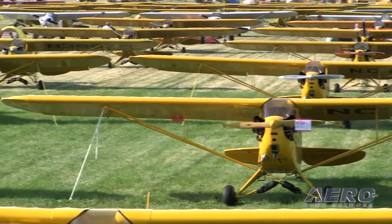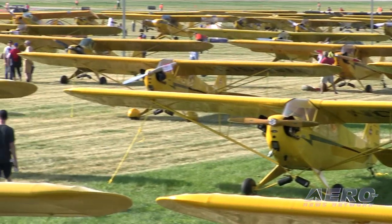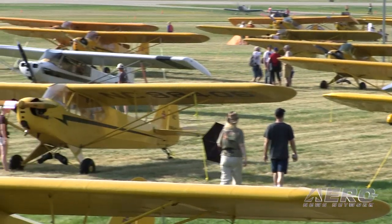I think this is pretty much the airplane that taught the world how to fly. It was kind of cool to look down all the rows of Cubs — everything was Cub, Cub, Cub. So it's pretty neat to honor them like they have.